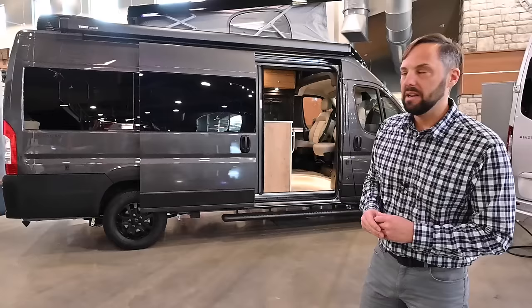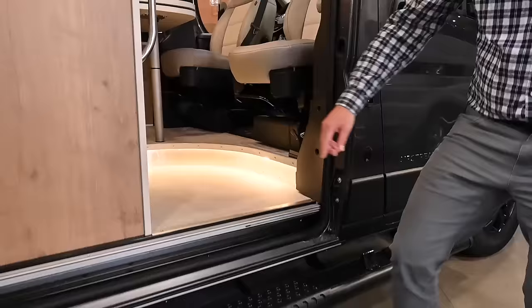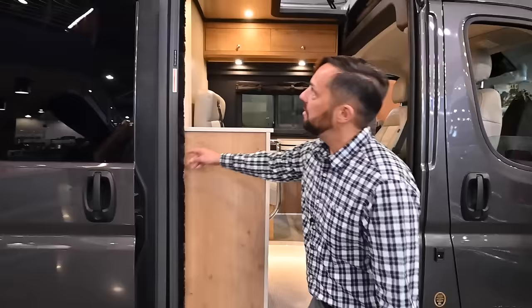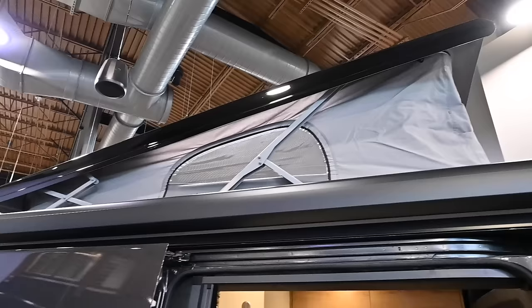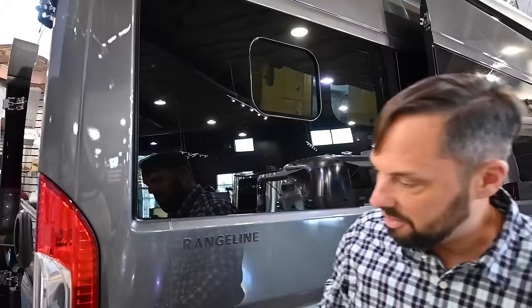You've got running boards down the side and a pet leash holder. It has a retractable insect screen and a manual Thule awning. You can see the pop-top — the exterior height with the pop-top down is only nine feet three inches, so it's got a low profile. It has darked-out black rims, a slider window in the back, and it tows up to 3,500 pounds so you can tow a little jet ski or boat behind it.